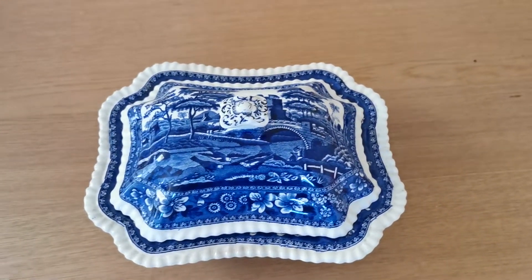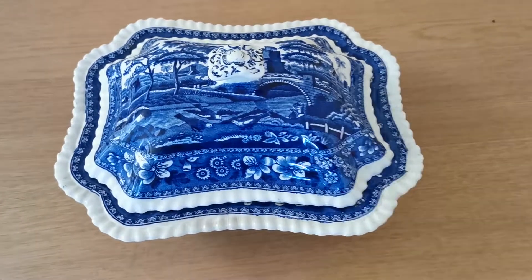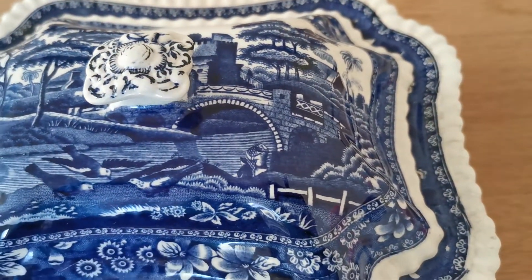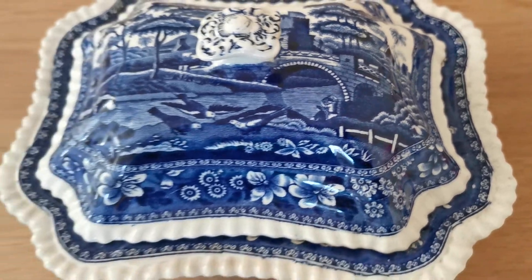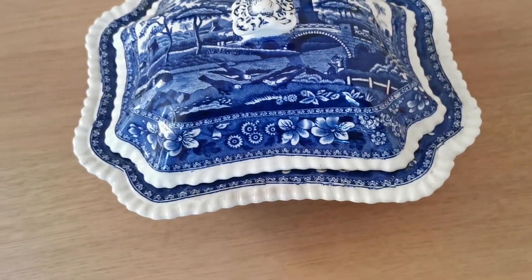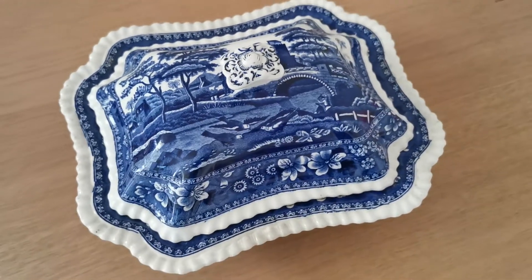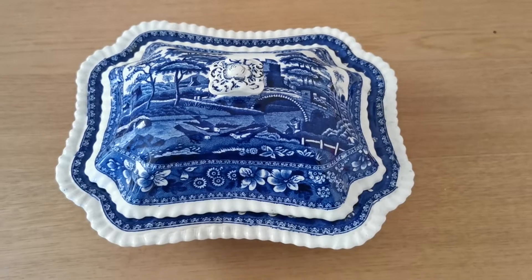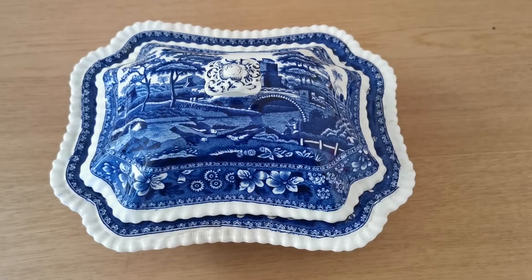Spode's Tower is very collectible blue and white — a lovely rustic scene. You can see the birds in the foreground of this tower scene, with the bridge and the fishermen under the bridge in the distance. Lovely gadrooning, lovely detailing and quality of the blue and white transferware. A nice piece of Spode blue and white china, vintage English transferware ironstone.